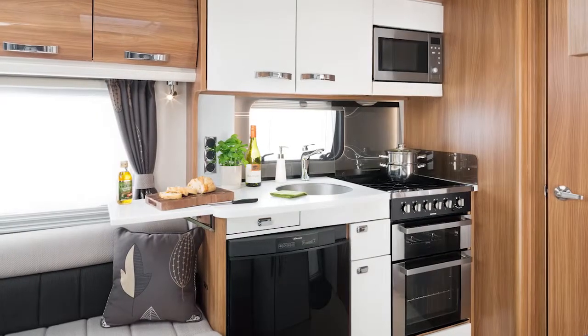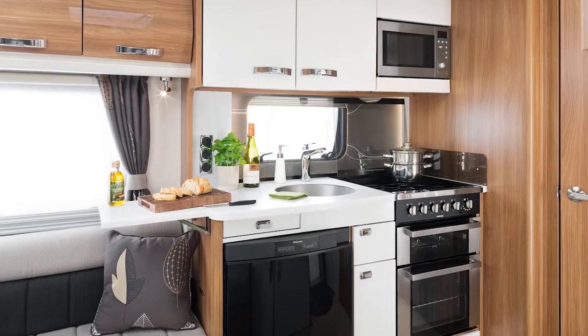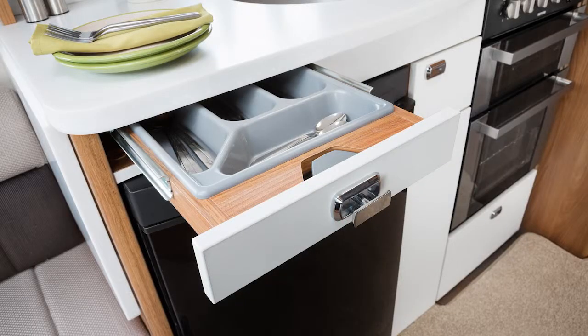Moving on to the kitchen, it has a new HiMax solid surface worktop — a very durable worktop, the sort of thing you see in a domestic environment. It's very easily cleanable and if it were to get a serious mark on it, it can be easily sanded out. There's also a Swift branded tap, new chrome sockets, as well as soft close drawers and doors.